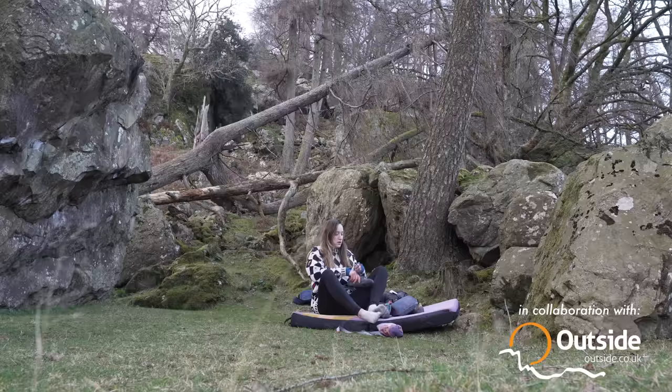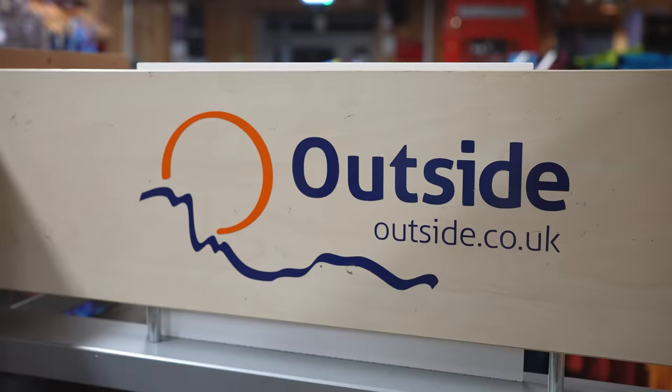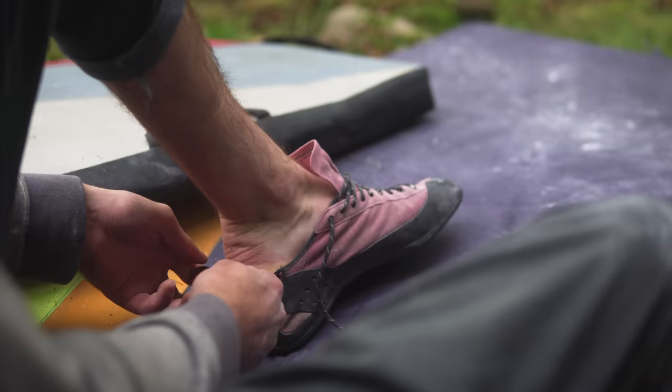This Ultimate Guide to Climbing Shoes covers everything you need to know about choosing a climbing shoe, including how your shoe should fit, which shoes are best for different styles of climbing, and how to know when it's time to upgrade. Today we are at Outside in Heather's Edge, and I'm here with James, the owner of Outside, who is going to talk us through how to pick the right climbing shoe for you. The climbing shoe market can be fairly confusing — it's a complicated world out there.